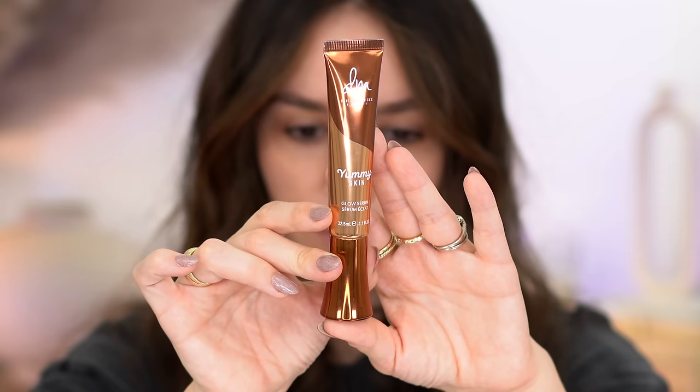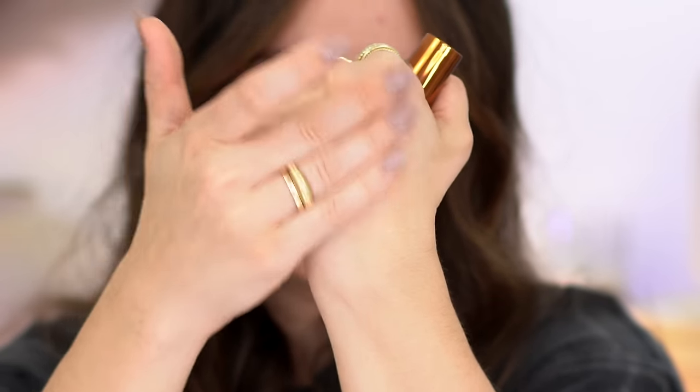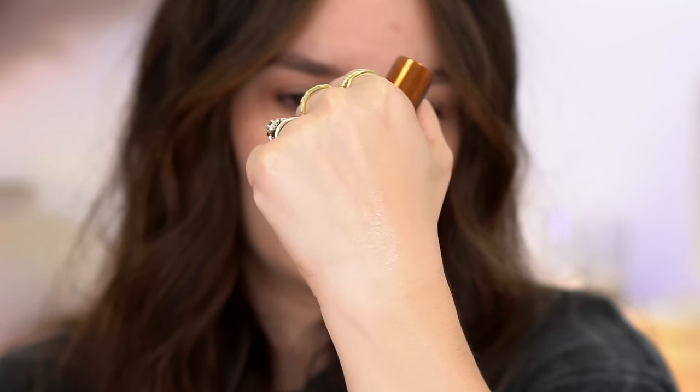Let's start with primers. I've found such good primers these past couple of months. First is the Danessa Myricks Yummy Skin Glow Serum Primer. I don't even know if it's technically a primer, but I use it as one. It has a very nice serum-like, glowy feel. I really like the way it stays on the skin and goes under makeup. I love the glow — it's not too much, but it's good. It gives a slight stickiness where the foundation seems to last really well.